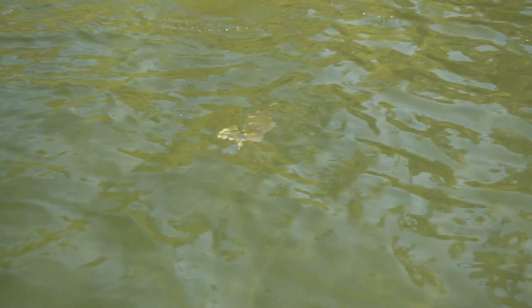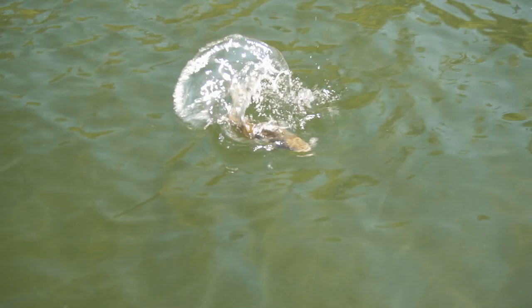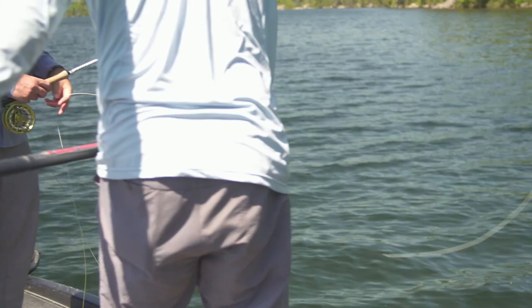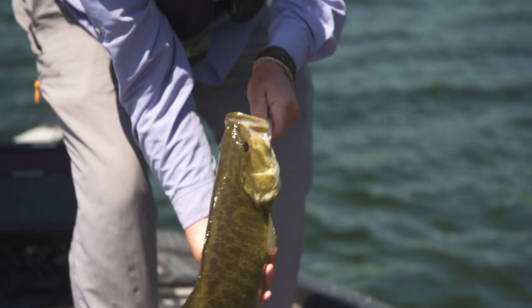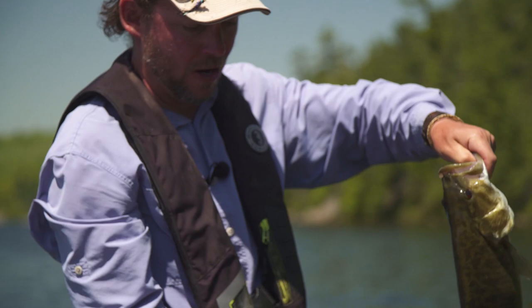Thanks, Mike. These cruisers are fun — you can see them coming up and down these lines and it's sight casting. It's just great, it's interactive fishing. Good job. That is a great, great fish. You can't beat smallmouth on a popper all day long. That is just awesome, so fun. All right, we'll get this guy back in the water.